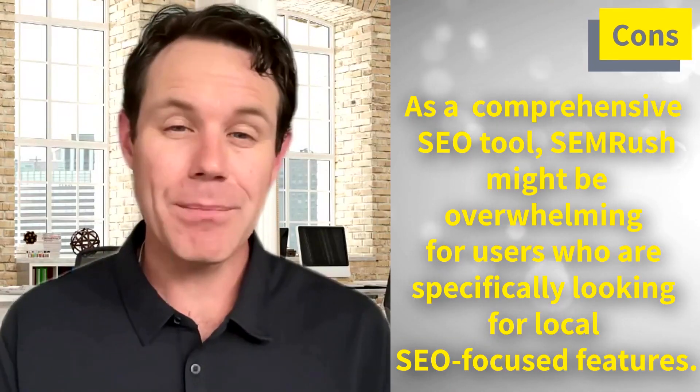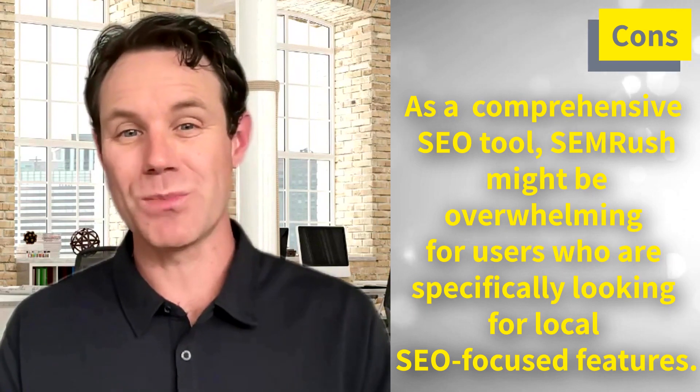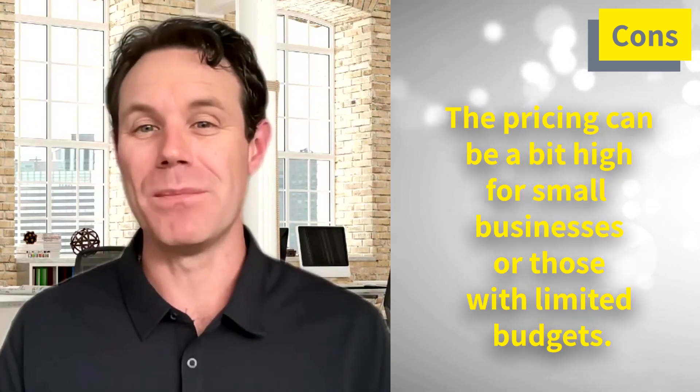On the con side, as a comprehensive SEO tool, SEMrush might be overwhelming for users who are specifically looking for local SEO-focused features, and the pricing can be a bit high for small businesses or those with a limited budget. Despite its broader focus, SEMrush is an incredibly powerful tool that can help you enhance your local search presence and gain a competitive edge.